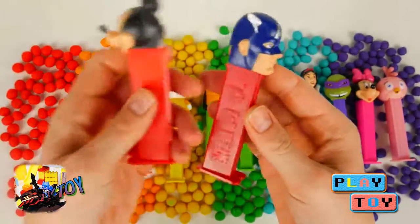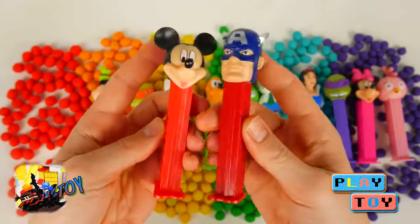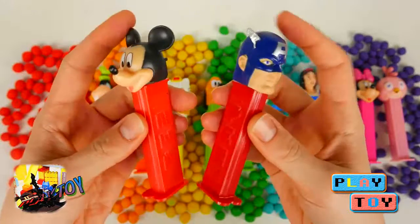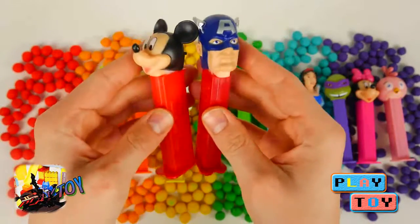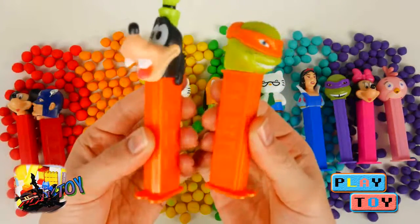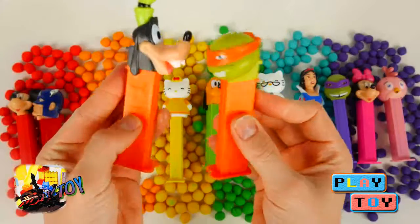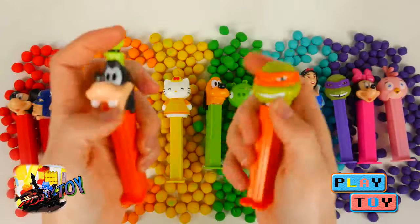Here we have red candy dispensers with Mickey Mouse and Captain America. Here we have orange candy dispensers with Goofy and Michelangelo from Ninja Turtles.